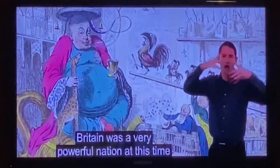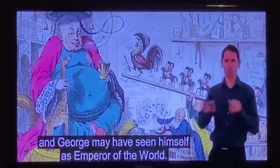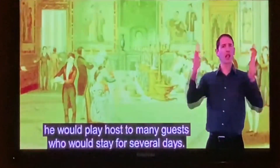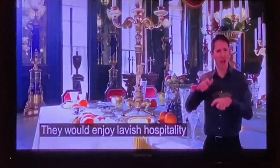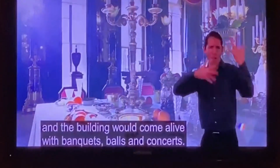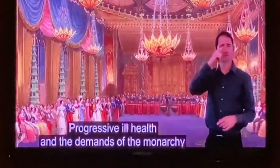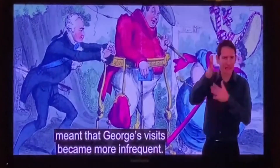Britain was a very powerful nation at this time, and George may have seen himself as emperor of the world. During George's visits to the Royal Pavilion, he would play host to many guests who would stay for several days. They would enjoy lavish hospitality, and the building would come alive with banquets, balls and concerts. His deteriorating health and the demands of the monarchy meant that George's visits became more infrequent.